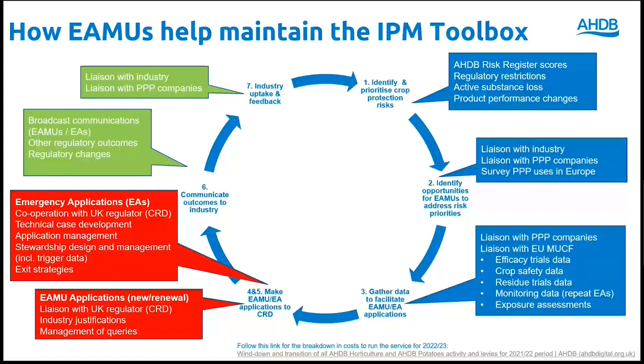Once we have all the required data and a case for need from industry, we can make EMU applications to CRD. Applications for emergency or 120-day authorisations are more complex and require close liaison with CRD to ensure that the emergency situation is accurately portrayed and that there are no viable alternatives for control of the target pest. There is also the need to demonstrate that stewardship approaches are in place to ensure the limited and controlled use of the requested product, and we must show how exit strategies are being developed to minimise the need for repeat emergency authorisations.